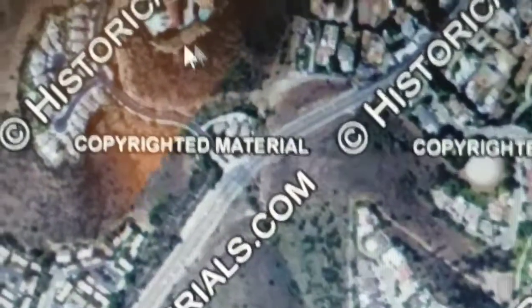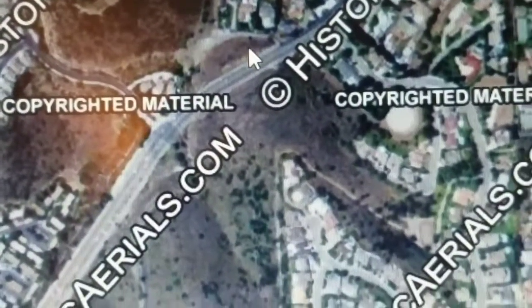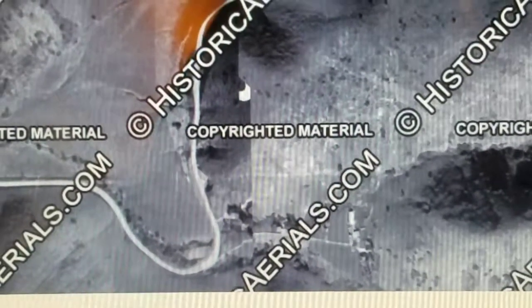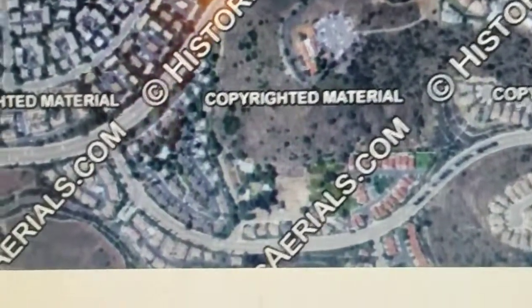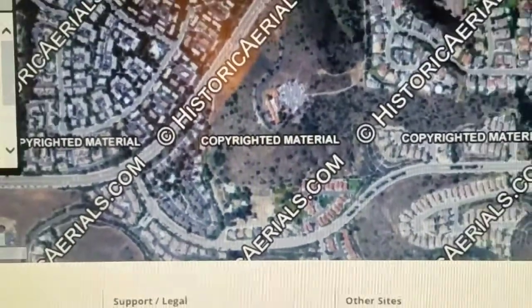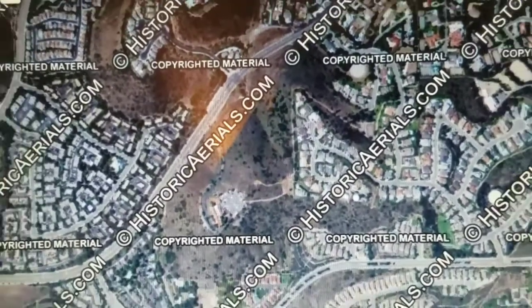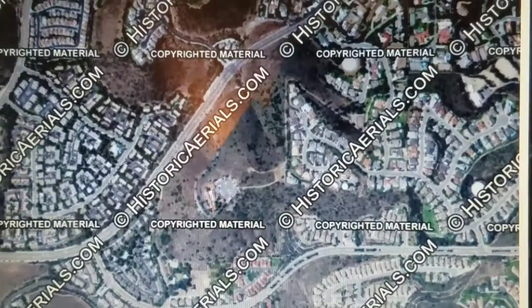I need to go back because I can't even figure out where that curve is again. There's the curve — so that was the old Chapman Road as well. Look how much it's changed. Now Chapman just goes straight through and doesn't do any curves. I don't know if this is boring or not, but I found street realignments interesting lately. Thanks for watching — don't forget to like and subscribe and share.